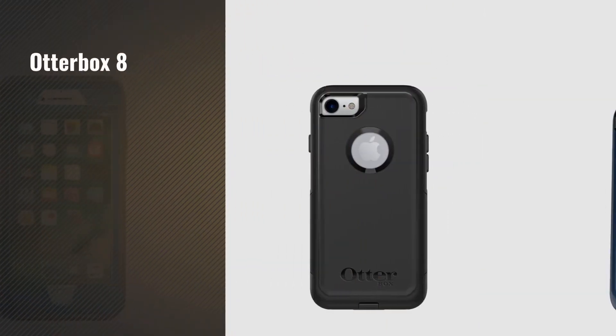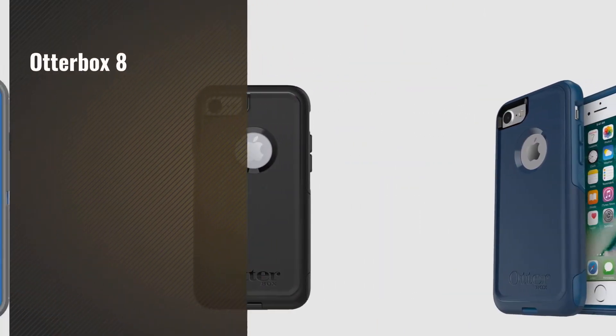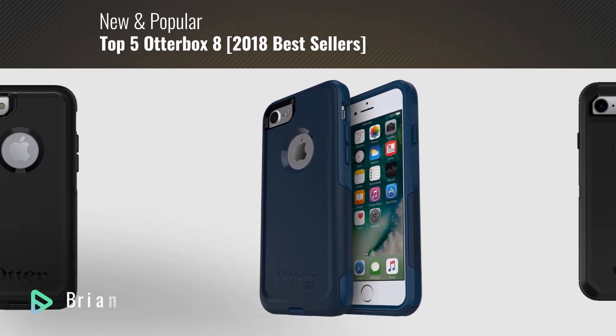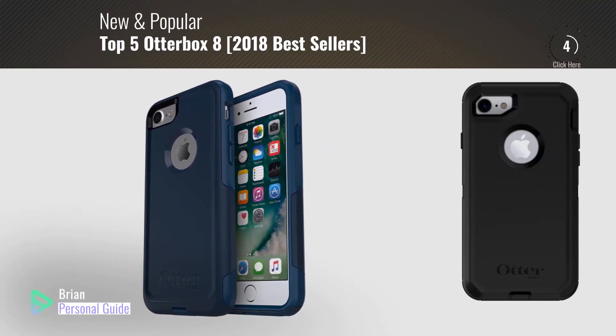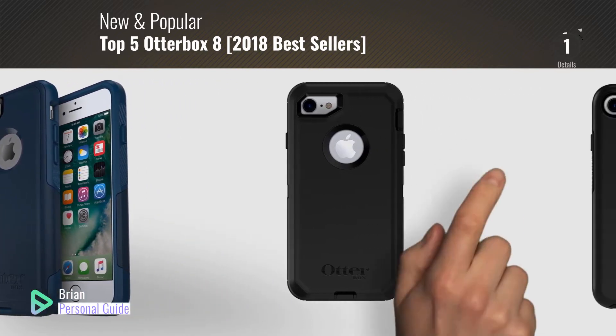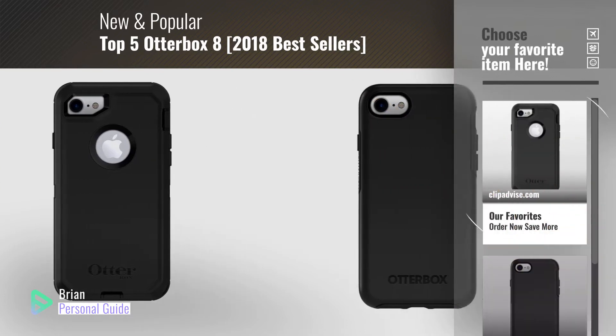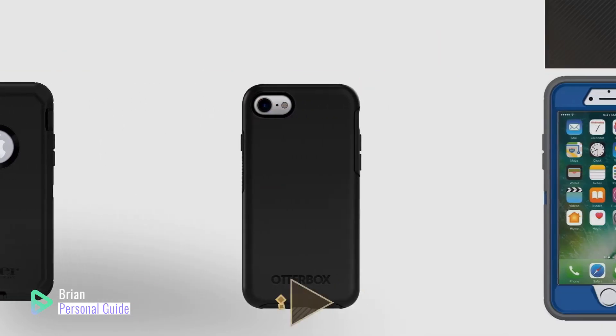If you're looking for Otterbox 8, this video is for you. My name is Brian, your personal guide. Welcome to our channel. At any time, you can click this circle in the corner and get more info and real-time deals on your favorite products.